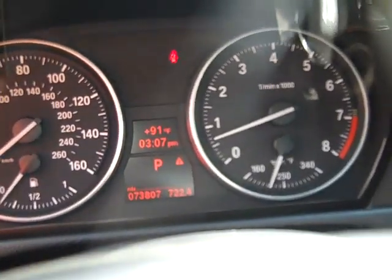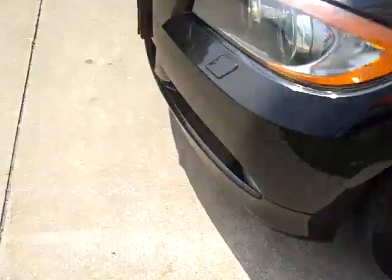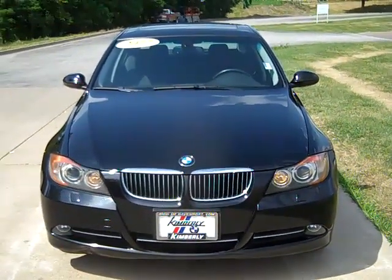Automatic Headlights, Automatic Wipers. Odometer reads 73,807 miles. This is a Twin Turbo Inline 6, the 2007 BMW 335xi All Wheel Drive.